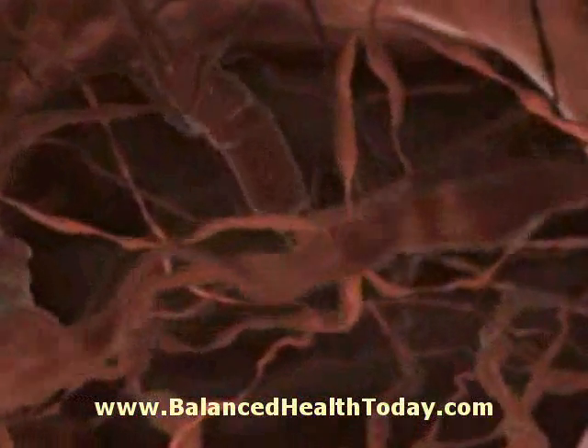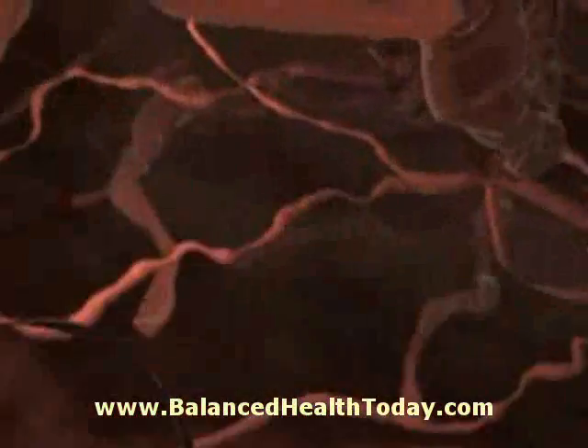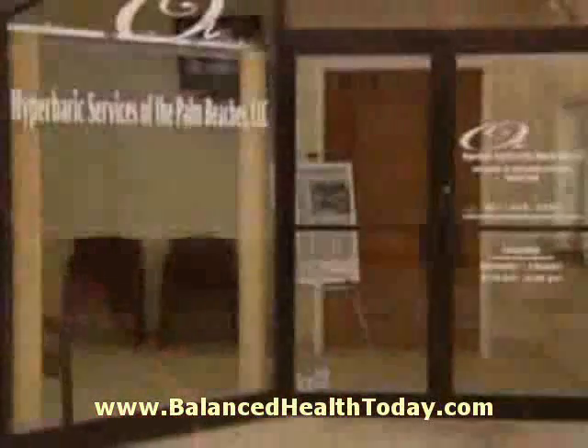The increased pressure allows the oxygen to reach bone and tissue, encourage white blood cell formation, promote the new creation of peripheral and capillary vessels, and support the body's fight to heal itself.